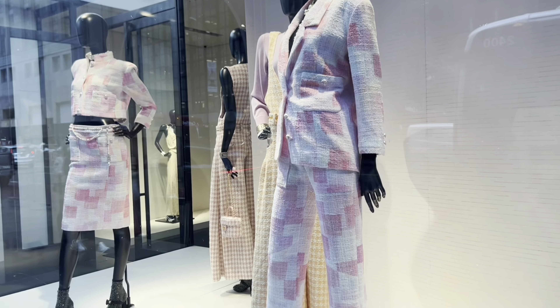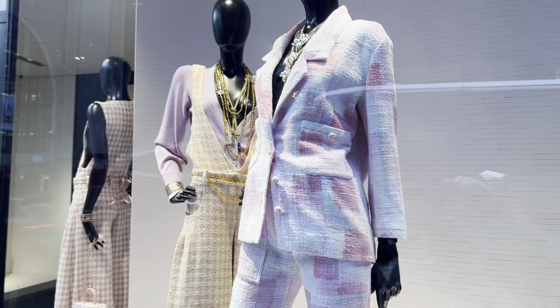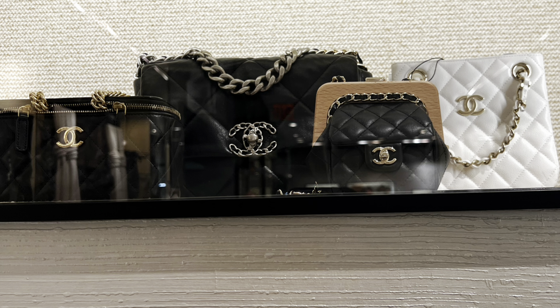Hi everyone, welcome back to my channel. Today is Chanel 23S Spring/Summer first day launch. As always, I bring you to the boutique — let's check out what they have.